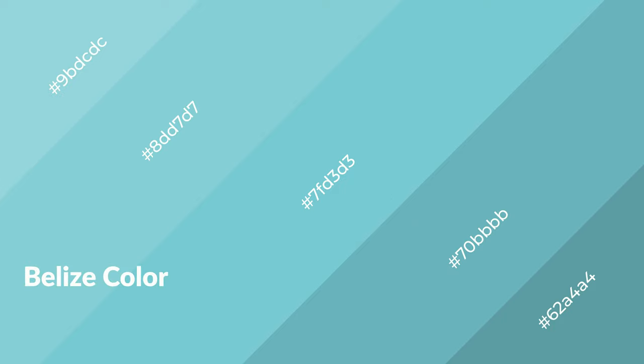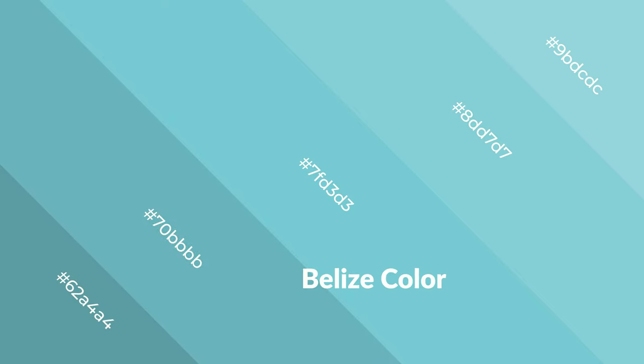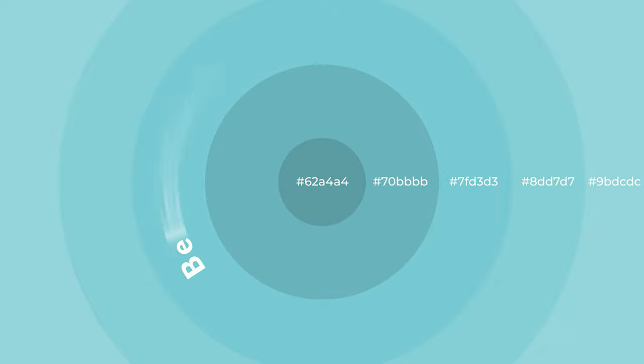Belize is a cool color and it emits calming, serene, soothing, refreshing, spacious, unwinding, peaceful, and relaxed emotions. Cool colors are like water, ice, sky, grass, soft, and snow. You can see them used in baby products.